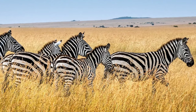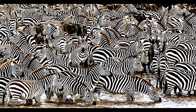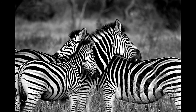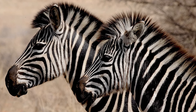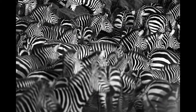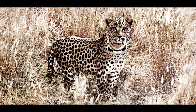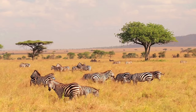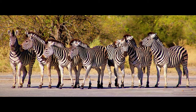Why do zebras have stripes? Scientists are not entirely sure. Their stripes perhaps serve to dazzle and confuse predators and biting insects. No two zebras have identical stripes — each one is unique, just like fingerprints on people. One theory is that their stripes have a social purpose, helping zebras recognize one another. Another idea is that when they are in a large herd, the stripes make it difficult for a hunter to make out one zebra's outline from another. Some scientists also think the stripes help reflect the sun's rays, making it easier to withstand the hot African savannah sun.